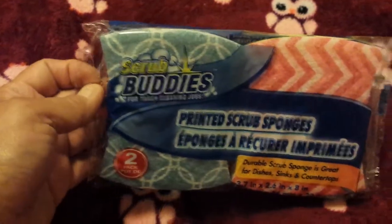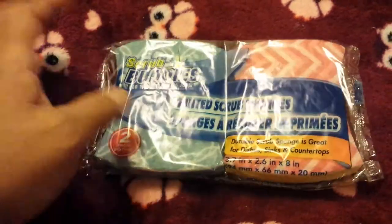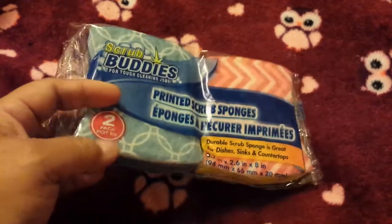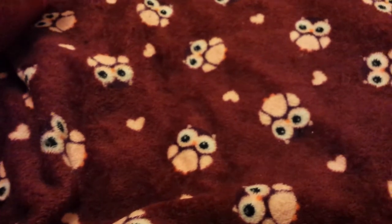I needed some more kitchen sponges — these are the Scrub Buddies printed scrub sponges. I like these ones best because they have a hard top and a squishy part so I can get into the pots and pans. I wish they came in a four-pack or even a three-pack — that would be so much better.